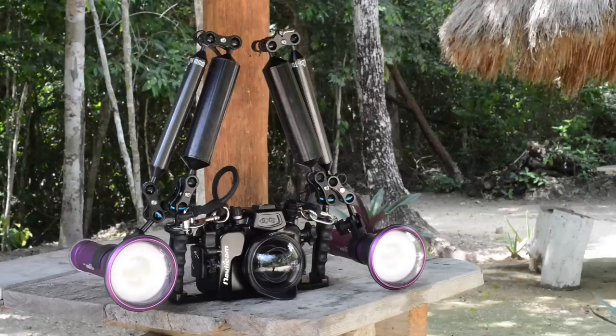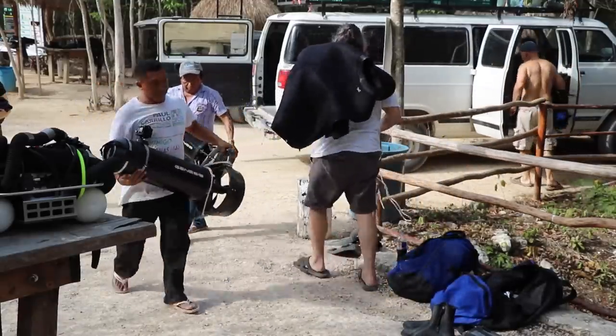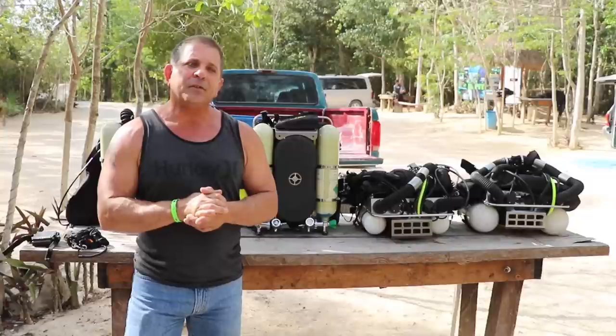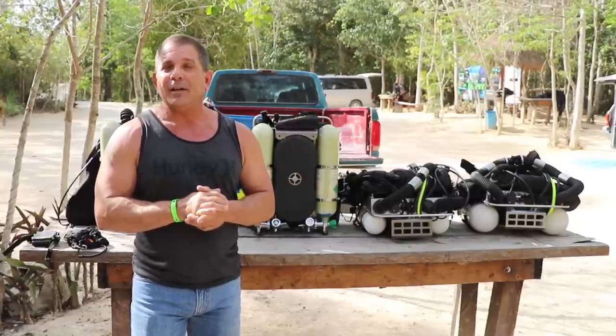Our goal is to make it back to that T and go to the deep end. We're going to be running back almost a mile at 320 feet. The run time should be a little over four hours at an 80-90 gradient factor.